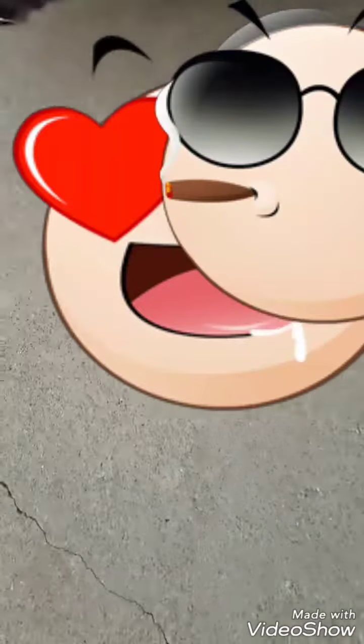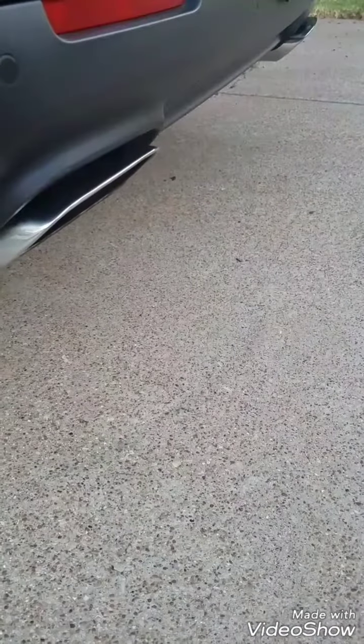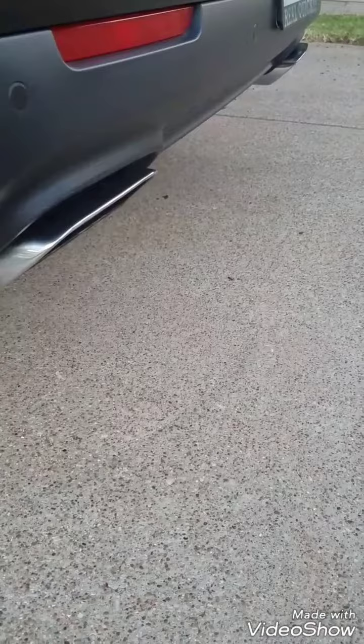Let's go ahead and rev it a little bit. So this is a quick example. That's the kind of way it sounds like. You've got to love it.